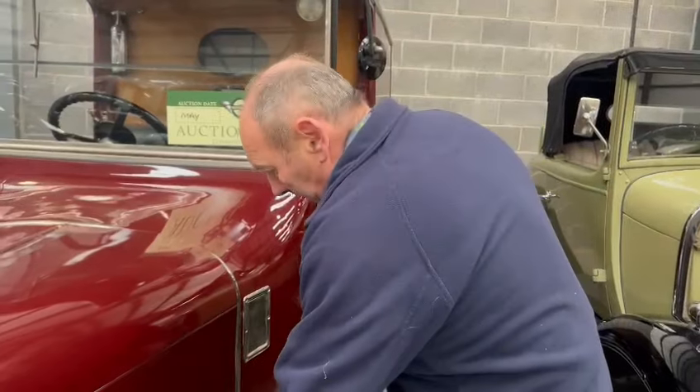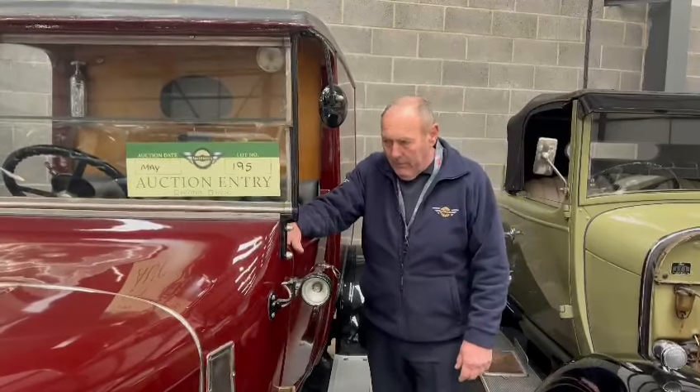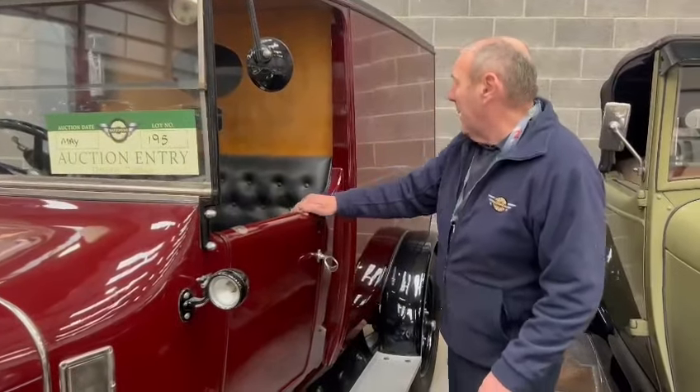So it's a miracle — let's face it, it's a miracle there's any of these left. Because whoever bought this new, bought it for a purpose, bought it as a working vehicle naturally. It's just amazing it hasn't been scrapped years and years ago. Absolutely amazing, I think it's fantastic.